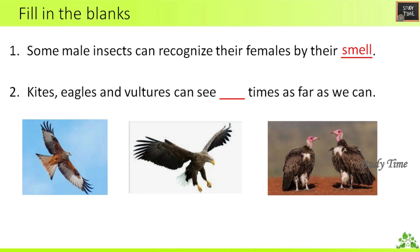Second question: Kites, eagles and vultures can see dash times as far as we can. The answer is four times.